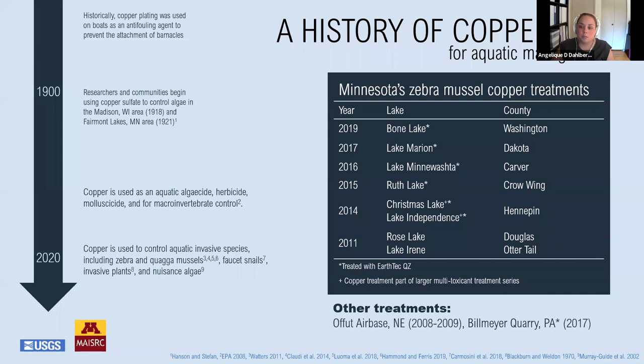EarthTechQZ is an acid-stabilized ionic copper formulation. The treatments listed on the slide all targeted the adult stage of zebra mussels and used up to one milligram of copper per liter, which is the maximum allowed amount on the label, and all of these were in enclosed partial lake treatments in Minnesota. Treatment with EarthTechQZ to a 12-hectare lake in Pennsylvania in 2017 was reported to successfully eradicate all mussels from the quarry, applied three times over 37 days at 0.44 milligrams of copper per liter, about half the labeled concentration.